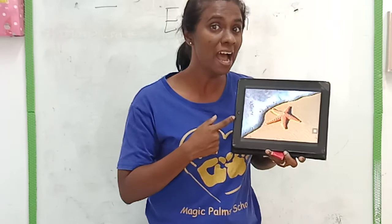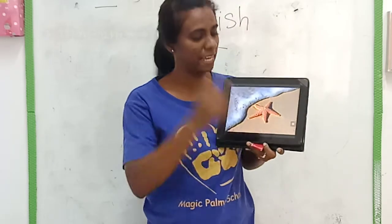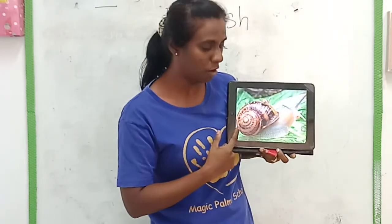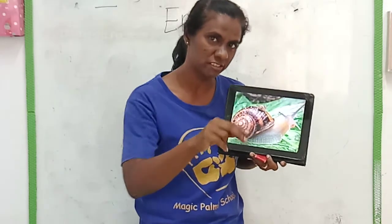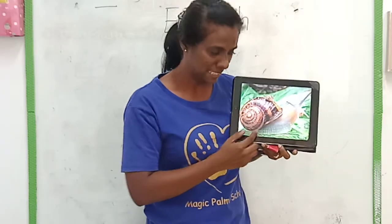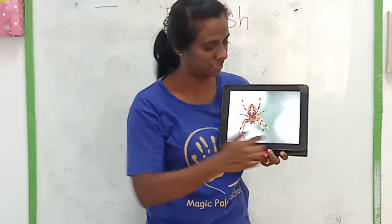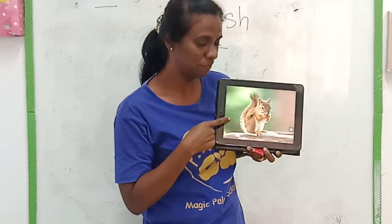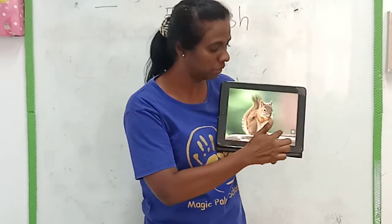And next? Starfish. Yes, very good. And how about this? It moves very slowly on the earth — it's called snail. It's a snail. And what is this? Spider. And this one? Squirrel. Very good, it's a squirrel.